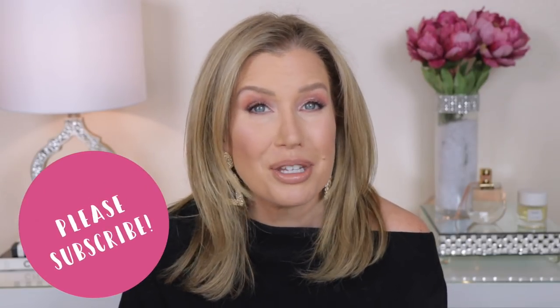That'll do it for my best of 2019 complexion video. I've shown you all my favorite foundations, powders, concealers, primers, and bronzers. Make sure you're subscribed to my channel and have hit the notification bell so you don't miss the next videos in the series — favorite eyeshadow palettes, mascaras, lip products, blushes, and highlighters. Check me out on Instagram, Twitter, and Facebook under the username Risa Does Makeup. I look forward to seeing you all again very soon.